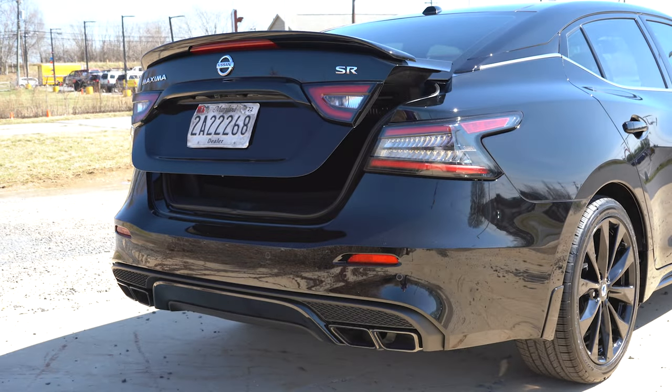Up front: an 8-way power driver's seat with power lumbar comes standard, along with a 4-way power passenger seat. The SR trim adds thigh support and memory settings for up to two drivers. Heated front seats and leather front seats are standard across all trim levels. The Platinum gets diamond quilted leather inserts, while the SR gets diamond quilted Alcantara inserts — which you typically find in Mercedes-Benz and other luxury brands. The steering wheel is tilt and telescoping, leather-wrapped for all trims, with Alcantara inserts on the left and right for the SR, a heated steering wheel on SR and Platinum, and a flat-bottom design.